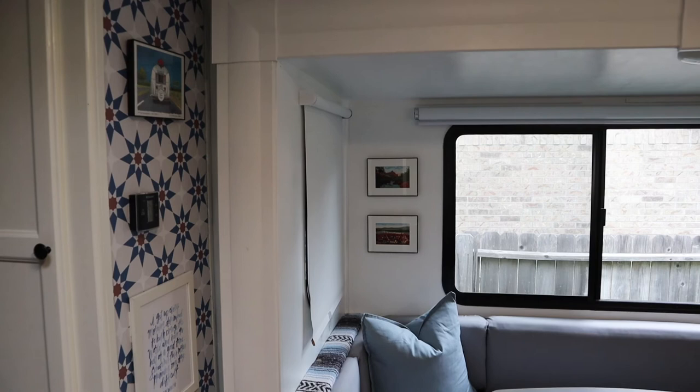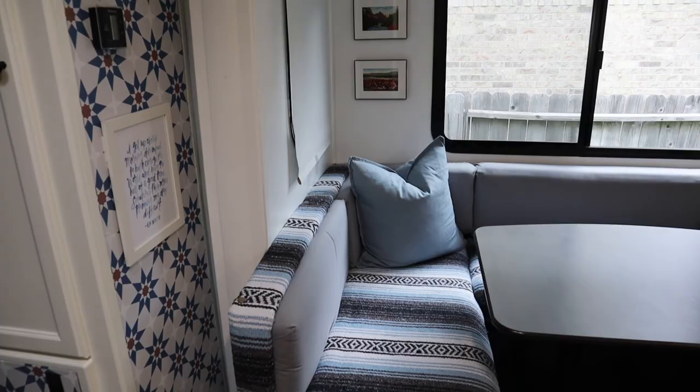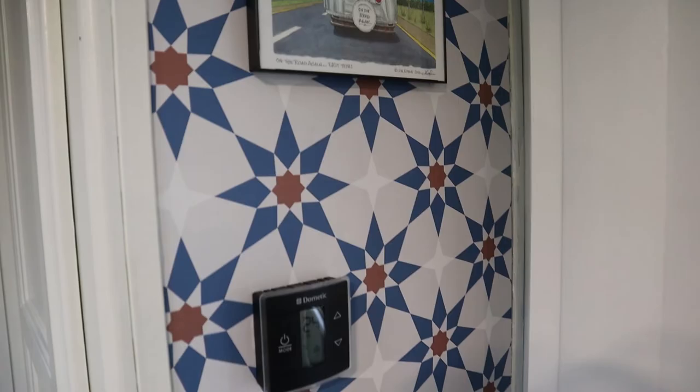The last thing I want to talk about are the picture frames and other decorative items I've hung up. I used command strips — the little Velcro plastic kind — and all the pictures have stayed on the wall perfectly, unaffected by heat or cold. If you want to add pictures or decorative touches without making screw holes, I highly recommend command strips. Having art and personal touches on the wall makes the camper feel so much more like home.